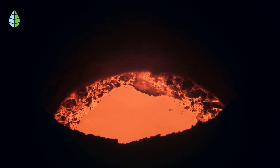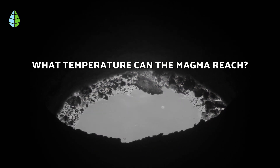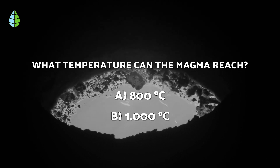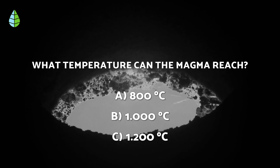But before we continue, let us put you to the test. What temperature can magma reach? 800 degrees Celsius, 1000 degrees Celsius, or 1200 degrees Celsius?